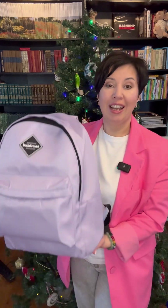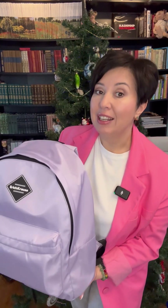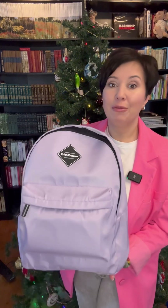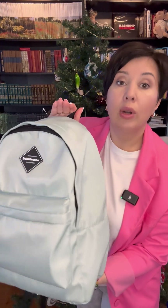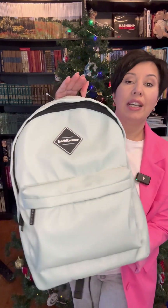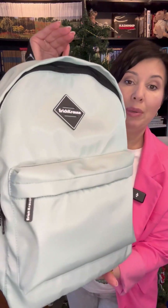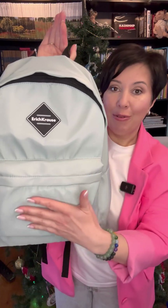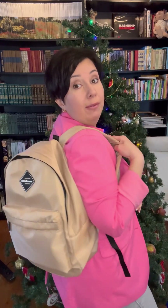все продумано до мелочей. Этот рюкзак универсальный — подойдет как и для школы, а также его удобно брать на дополнительные занятия, или ходить в спортзал, или ездить с ним в путешествия. У этого рюкзака износостойкая ткань с сатиновым переплетением, блестящая и приятная на ощупь. У рюкзака очень комфортная спинка и уплотненные лямки.